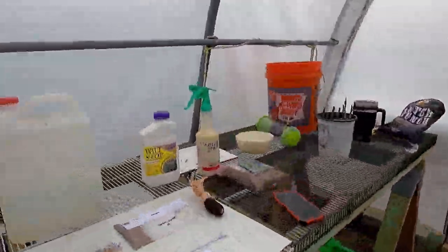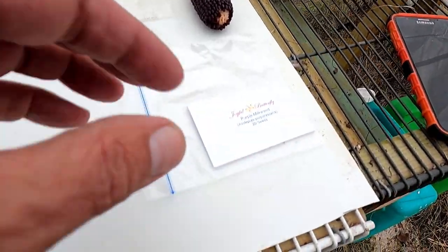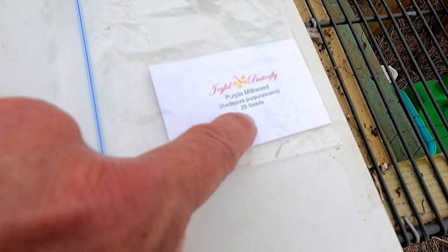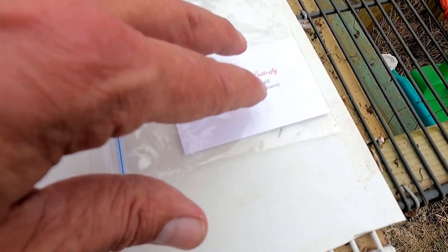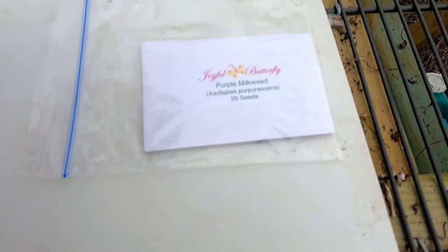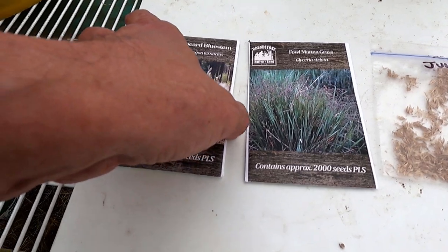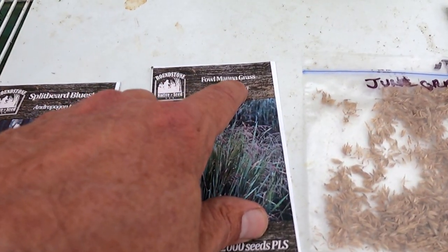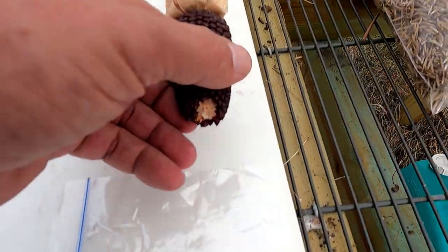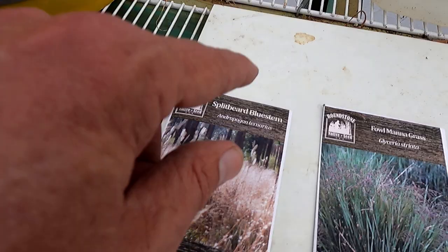We are in the greenhouse, and here are the grasses I'm planting this year. We have milkweed — purple milkweed. Those seeds are from two years ago, and I forgot to plant them, so hopefully they come up. I have two packets of 20, and purple milkweed is not invasive like common milkweed. Our grasses for 2021 are splitbeard bluestem, fowl managrass, june grass, sand dropseed, the purple milkweed of course, and strawberry popcorn.